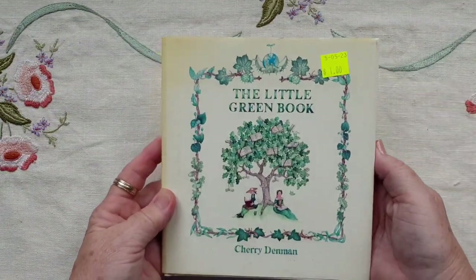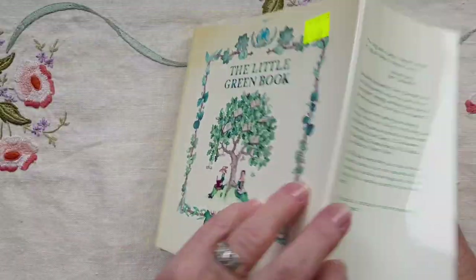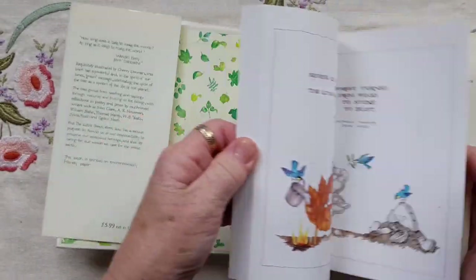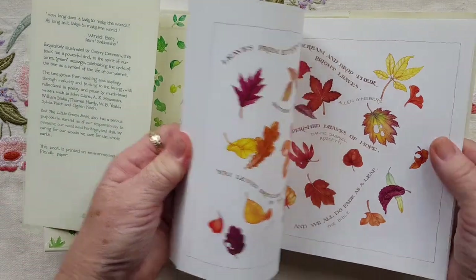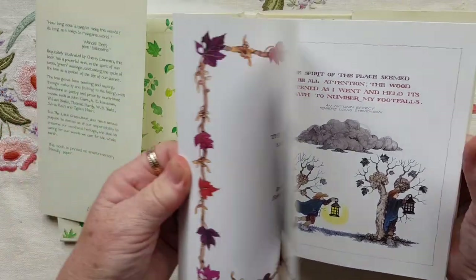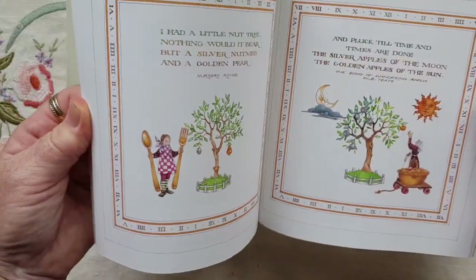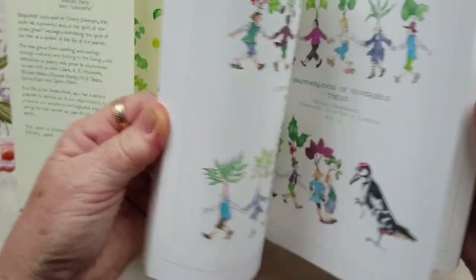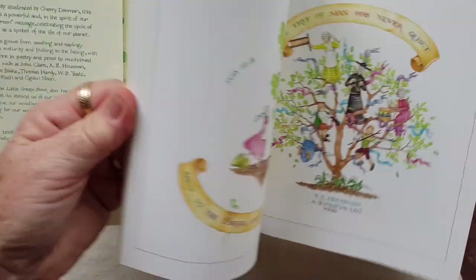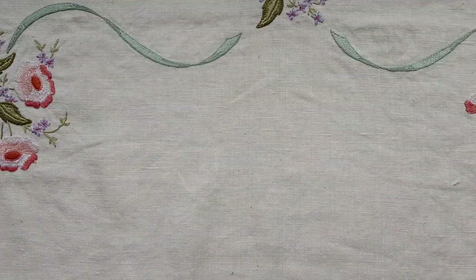Found this little green book. Looks interesting — I just really liked the images in here. Thought that was rather cute. I like that style of illustration.